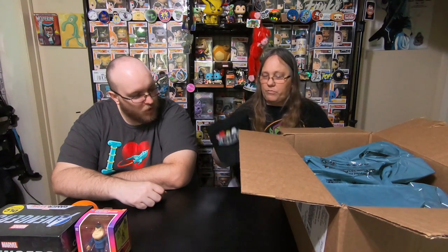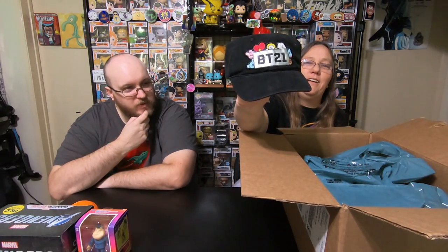And I got a hat. BT21. I don't know what that is. I believe that's the Korean boy band that everybody's going crazy over right now. So we got a hat — if anyone's interested. I think it's also like the first six-pack pop. I think I might know somebody who wants this hat.